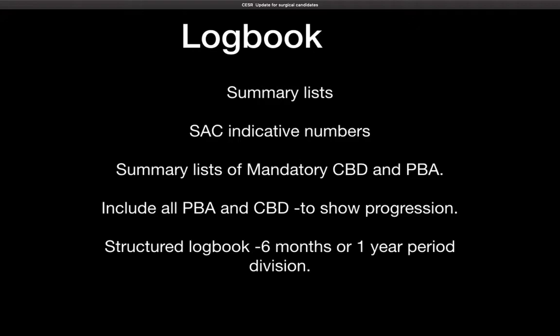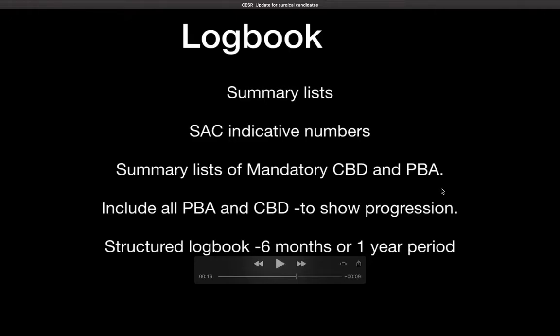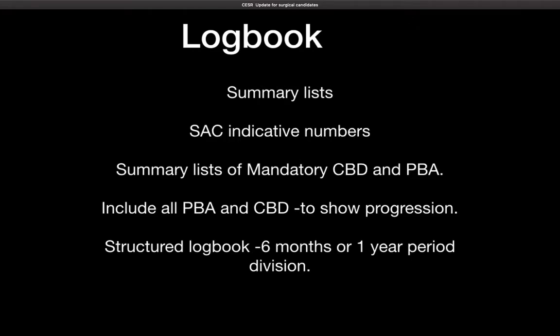For the PBAs and CBDs, please put summary lists. A summary list means you put an entire page prior to the PBAs in which you list them individually in order. For example, if you have about 15 or 20 PBAs, just label them and put the pages in order as they would appear. Similarly for the CBDs as well — this is so that they can ensure all the topics have been adequately covered. The idea is to make this user-friendly so they can easily check and complete the tick box.